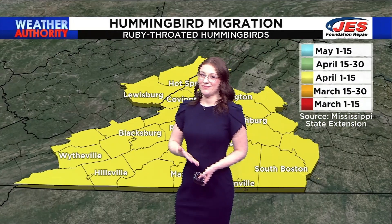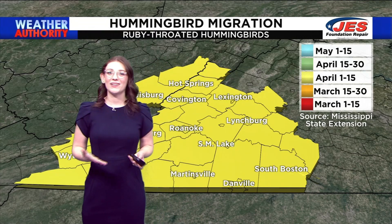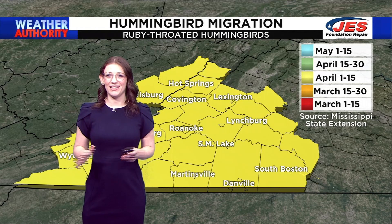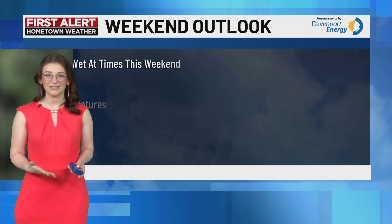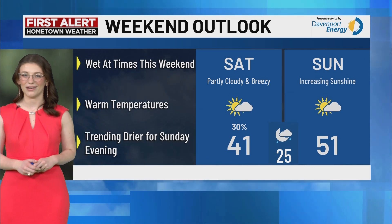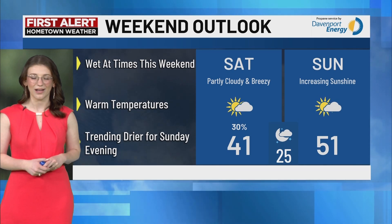My mom does always say that a rainy day today means something to look forward to tomorrow — or in this case, in a few weeks — as the ruby-throated hummingbird will begin its migration into Southwest Virginia. As we continue to peek through this weekend, we see that it could be just a little bit wet at times, but temperatures are warming and they are definitely going to stay drier for Sunday.